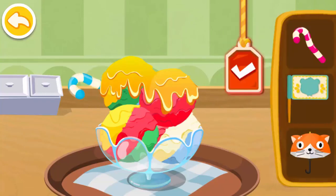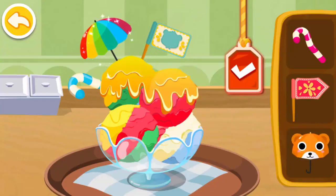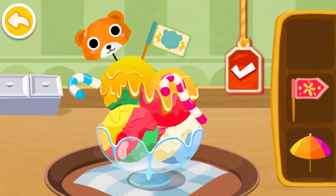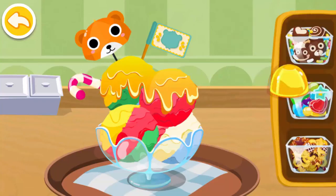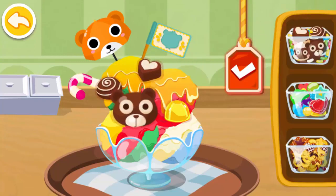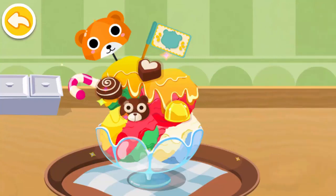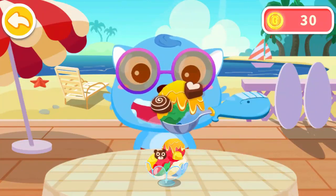Make it look beautiful. You're an expert. The ice cream tastes very good. Give it to the blue cat.